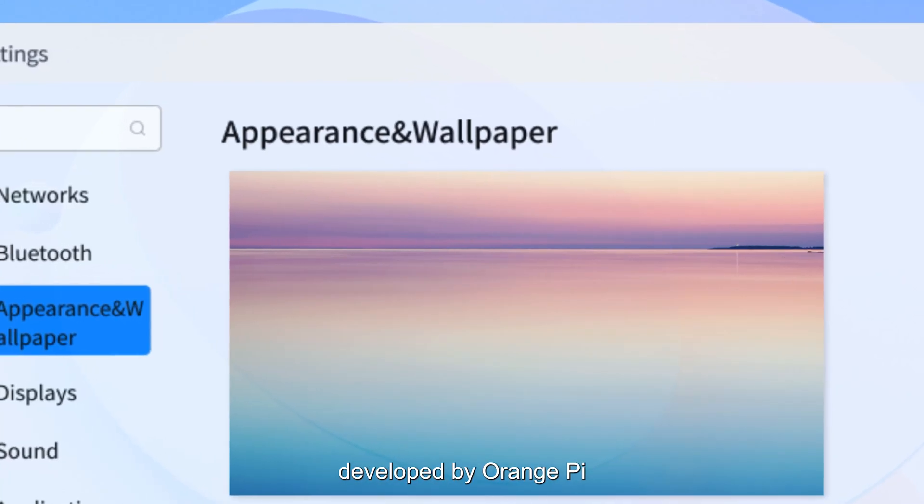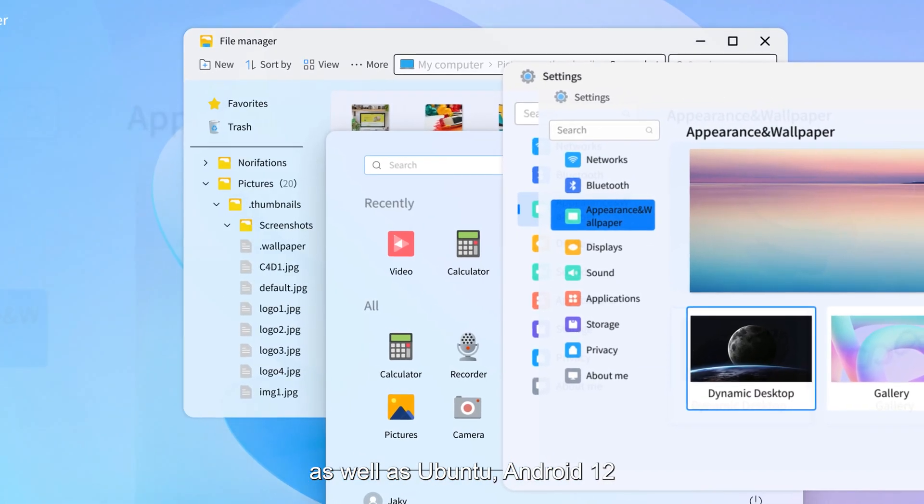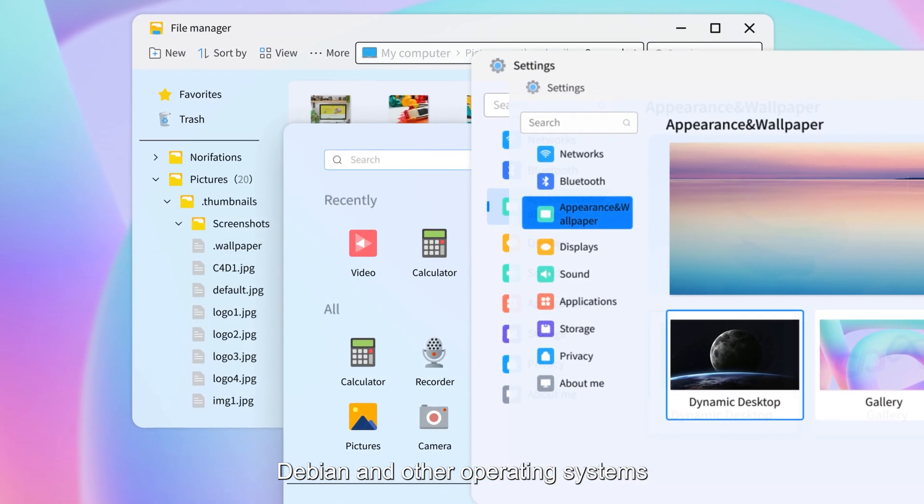Orange Pi 5 Pro supports Orange Pi OS developed by Orange Pi, as well as Ubuntu, Android 12, Debian, and other operating systems.